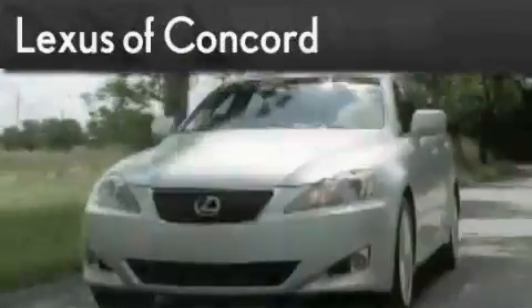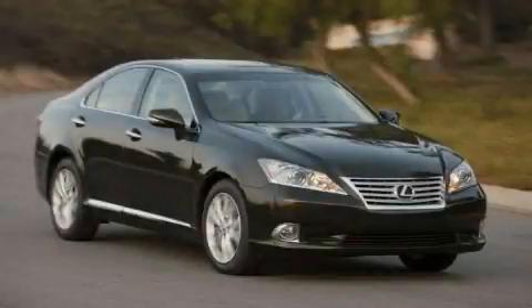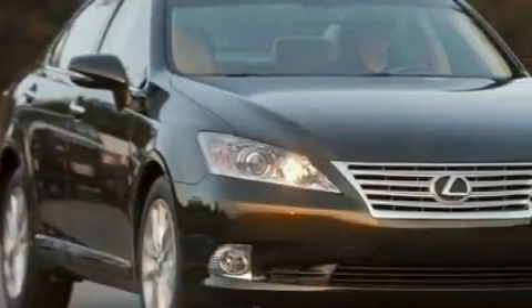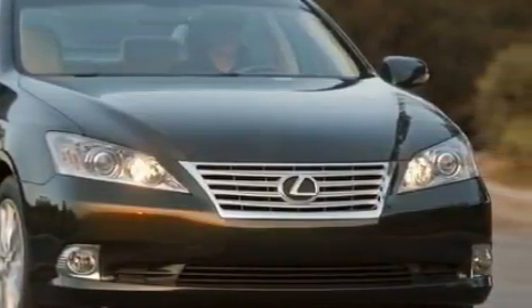Another fine vehicle offered by Lexus of Concord. Live the luxury at LexusofConcord.com. This is a brand new 2010 Lexus ES350, with great fit and finish. It has a 3.5 liter 6-cylinder engine and a 6-speed automatic transmission.